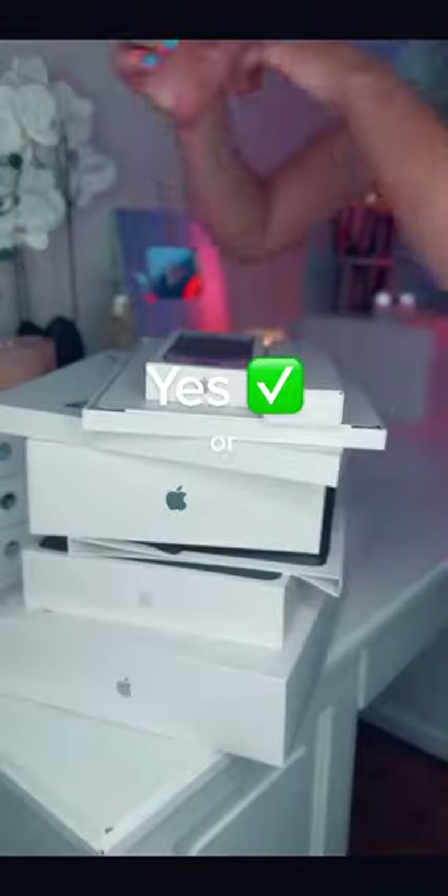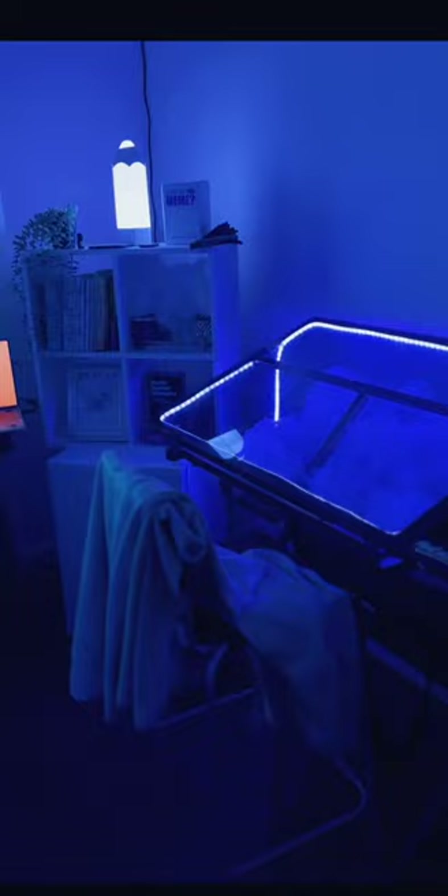I spend a lot of money on tech each year, from random gadgets I find to the newest iPhone. This is a list of everything I bought in 2022 and whether or not I would recommend it.